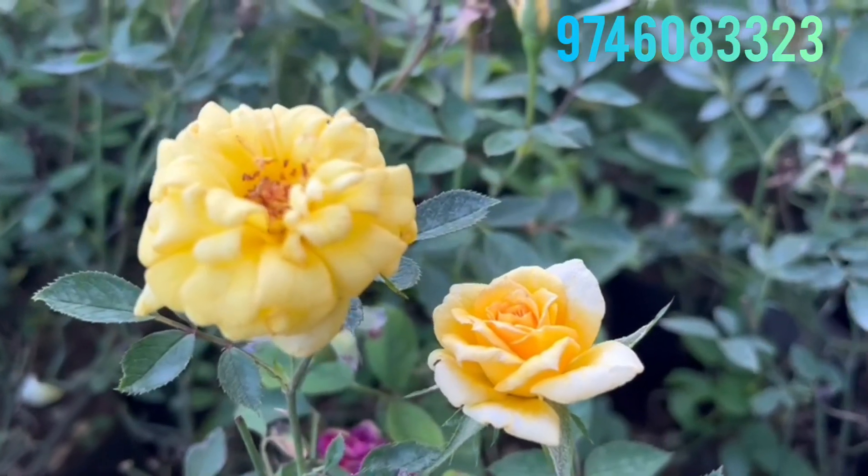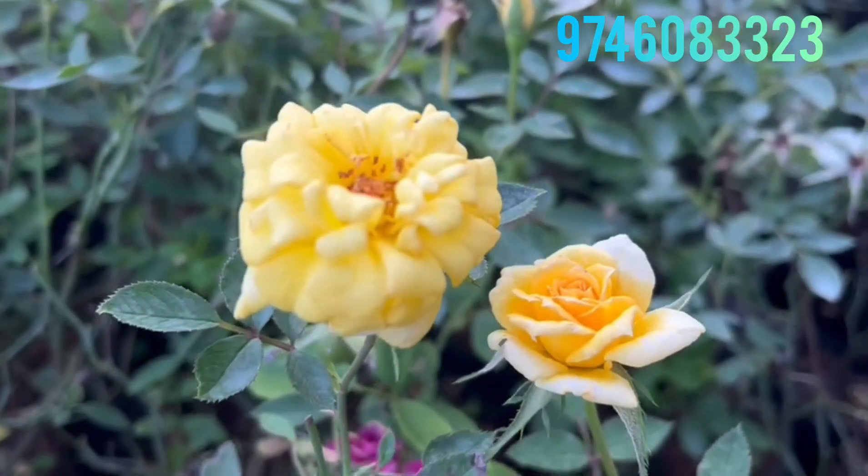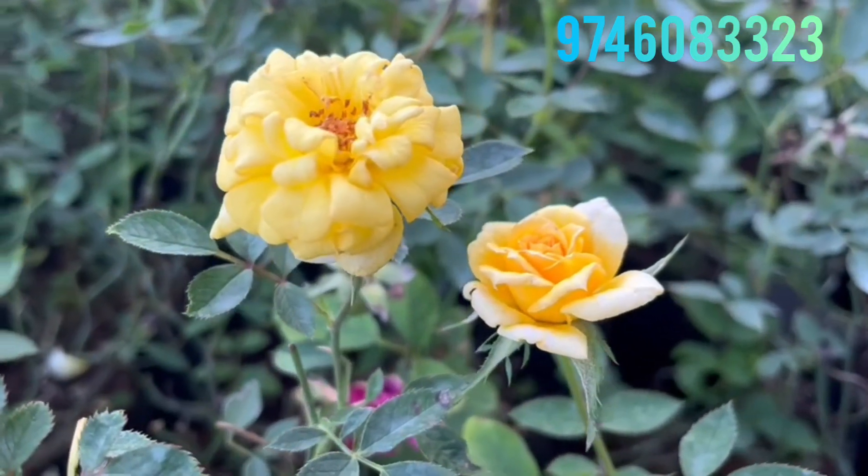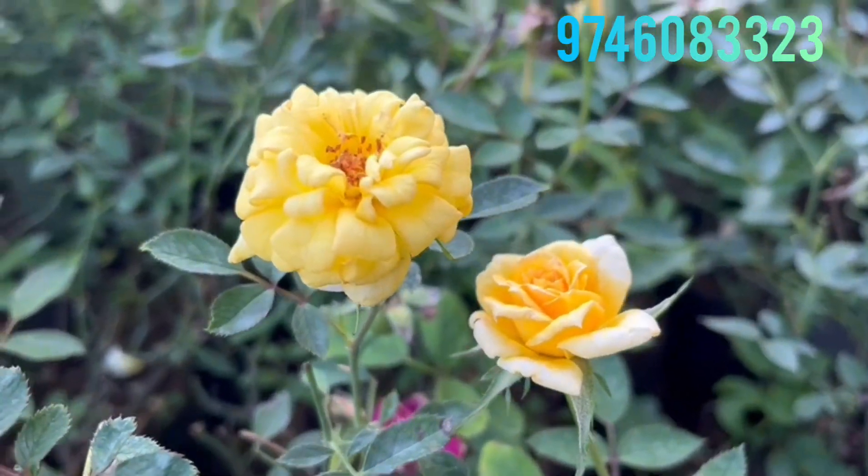Hi, welcome back to Chanku Gardens. I am Janakrishnana. Today I have a 3-day combo, and I have a few questions about a budget-friendly combo.